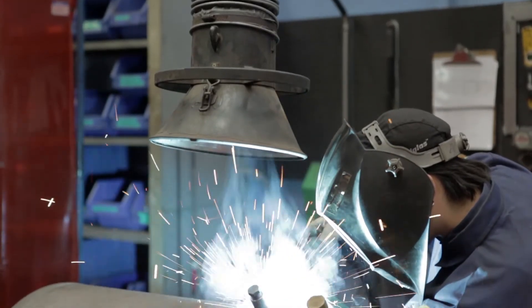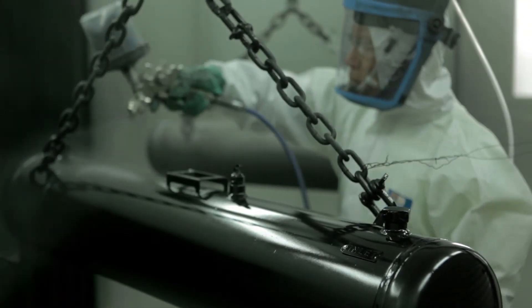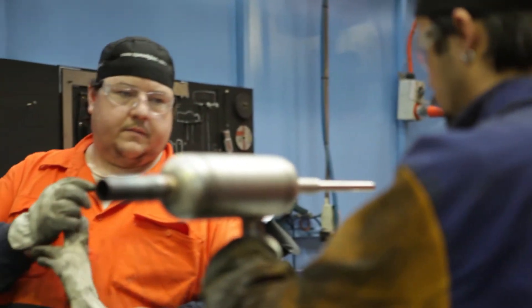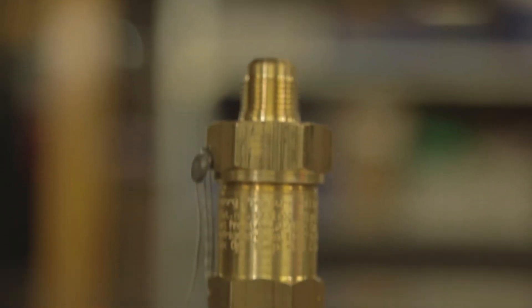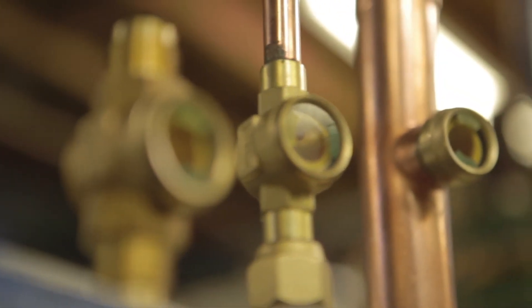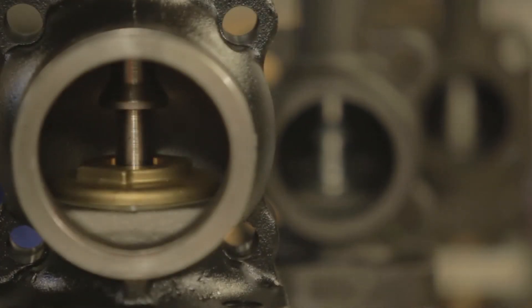Heldon are able to fit up pressure vessels with a number of trims that include bare metal, 2-pack enamel and powder coating. Heldon also fit vessels with any number of accessories from pressure relief valves, liquid level switches, liquid level probes, sight glasses, rotor lock valves and cast iron flange valves.